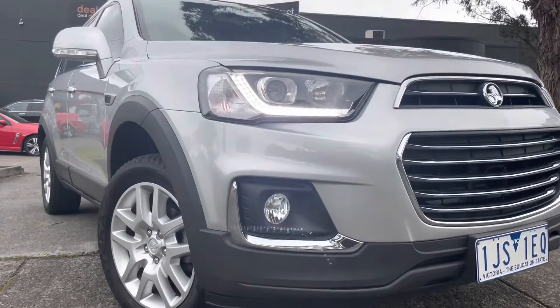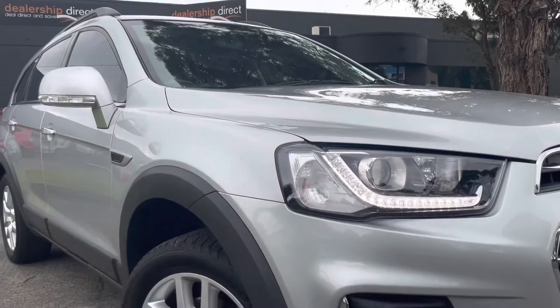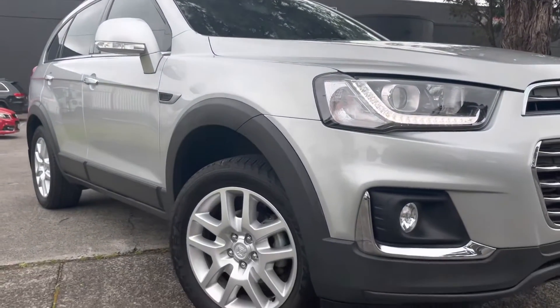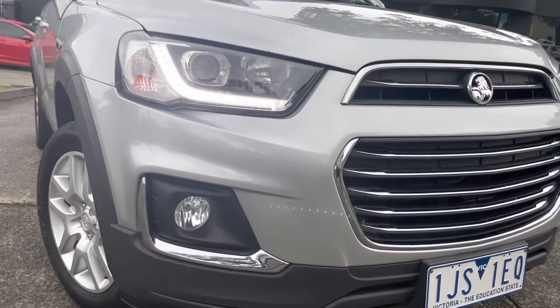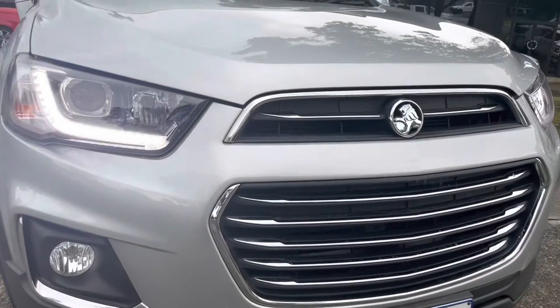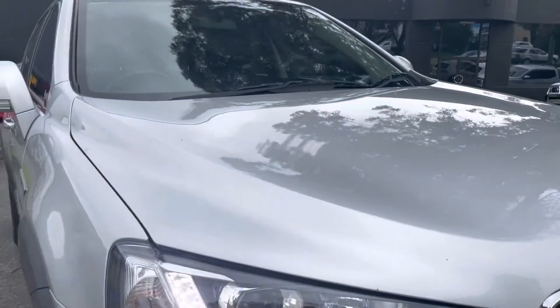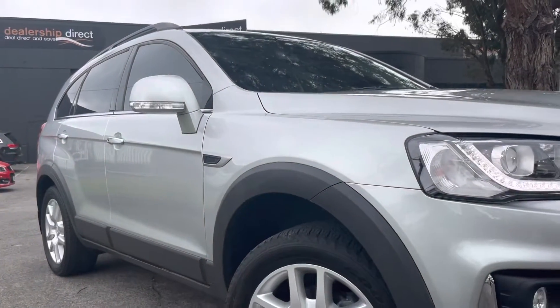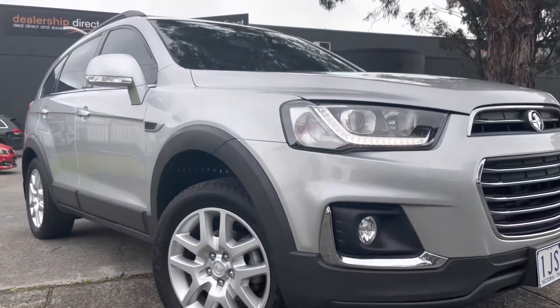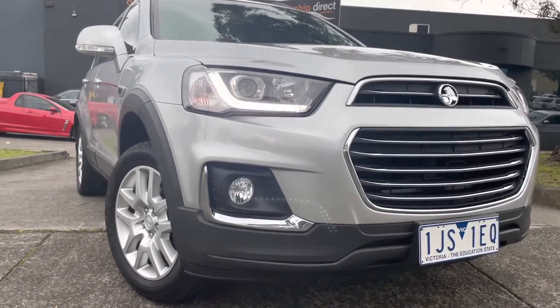Good afternoon and thank you very much for taking the time to watch another one of our video presentations. Today we're going to be showing you our late 2017 Holden Captiva. It is an Active series, so it does have the leather interior and the sunroof. It's only 97,000 kilometers and it's had full service history from the get-go. We know this car very well here at Dealership Direct — we actually sold it to the original owner.